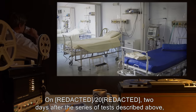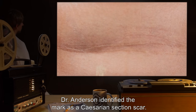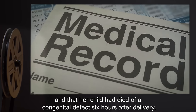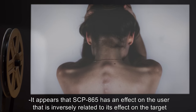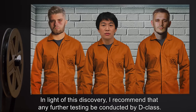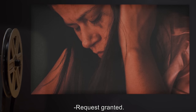Addendum: Two days after the series of tests described above, Dr. Everly reported to the Site 73 infirmary, stating that she had discovered a large scar on her abdomen that she did not recall acquiring. Dr. Anderson identified the mark as a cesarean section scar. An examination of Dr. Everly's records indicated that she had undergone a C-section in 1998 and that her child had died of a congenital defect six hours after delivery. Dr. Everly denied undergoing a C-section and stated that she has never been pregnant. It appears that SCP-865 has an effect on the user that is inversely related to its effect on the target: it erases traumatic memories in the person pulling the trigger and inflicts new ones on its target. In light of this discovery, I recommend that any further testing be conducted by D-class. We can't afford to have good people losing their minds over this thing. — Dr. S. Samesh. Request granted. — O5.